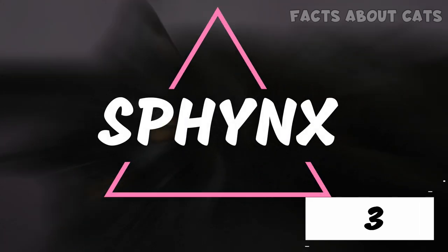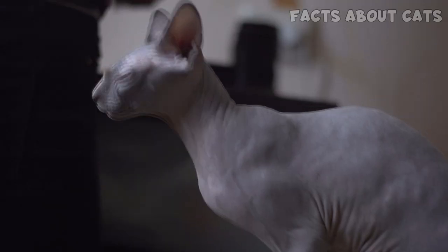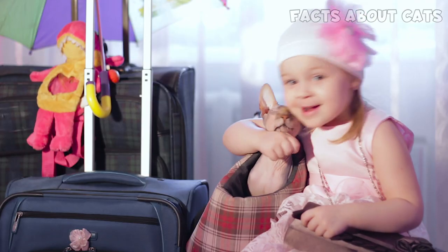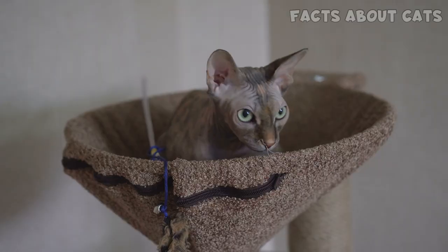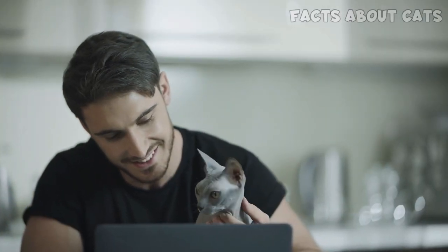Number 3: The Sphynx. This cat has trouble regulating its body temperature and must be kept indoors. But make no mistake, as the Sphynx is anything but a couch potato. This cat is not only incredibly playful and active, it's also super affectionate and cuddly. They need to have enough space to run around and plenty of furniture to climb on. For these reasons, Sphynx kitties are best suited for people who spend a lot of time at home and live in medium to large apartments.